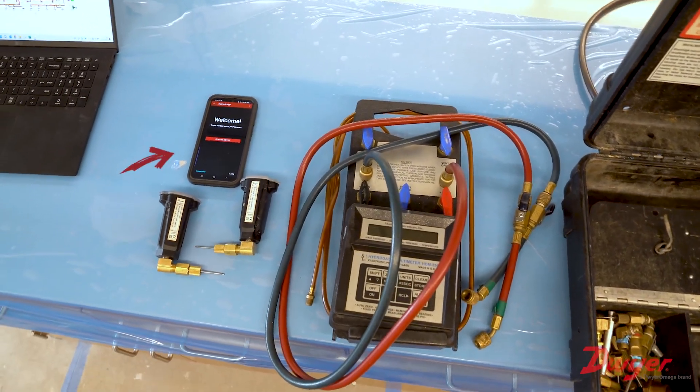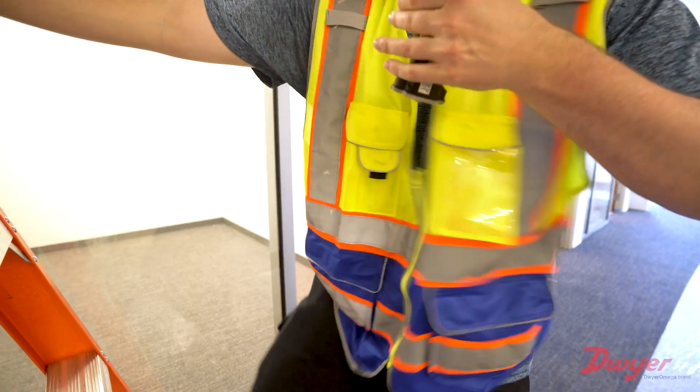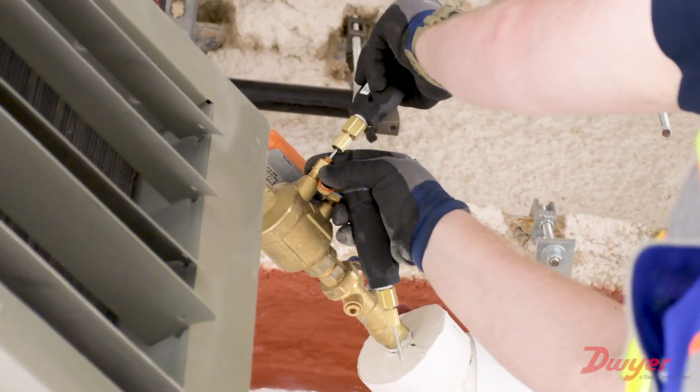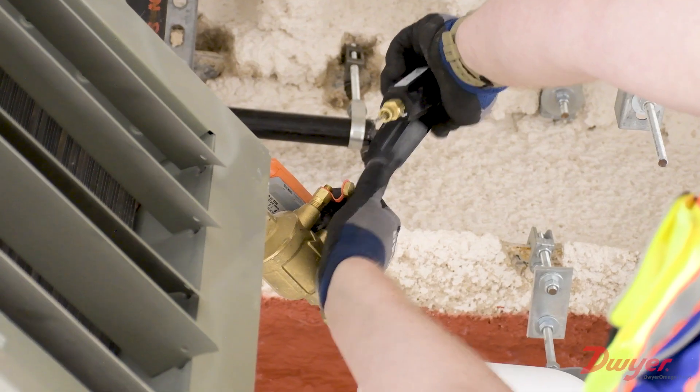Now instead of carrying around a huge meter with a manifold and hoses, we're literally walking around with two needles and the phone is our meter. We can actually pull a meter right out of our pocket. It's as easy as just literally going to a balancing valve, putting the needles in the ports, getting your reading, pulling them out and moving to the next one.